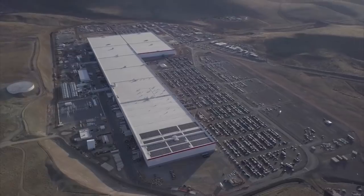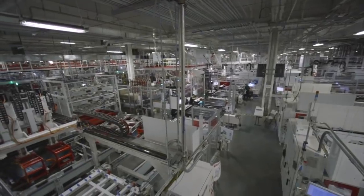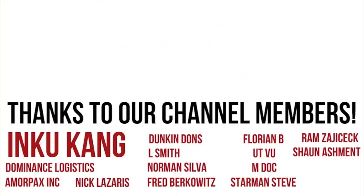Let me know what you think about Tesla's nanotech battery and whether you think Tesla will unveil a partnership with Amprius on Tesla's Battery Investor Day. If you enjoyed this video, please hit the like button and subscribe, and I'll see you in the next one.